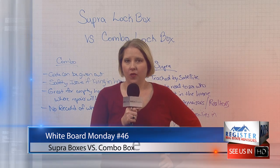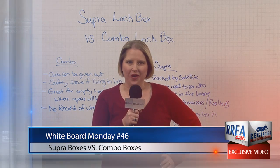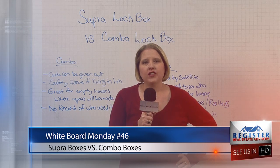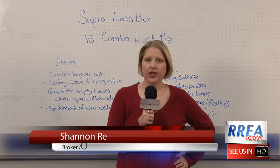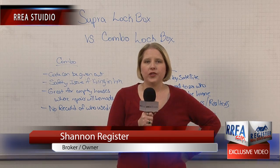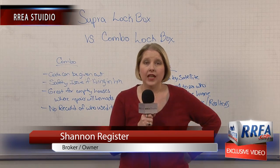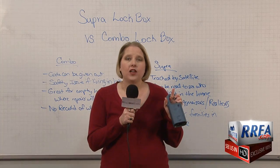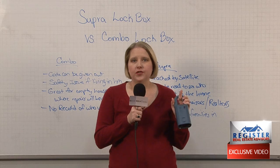Hi, I'm Shannon Register and I want to welcome you to another edition of Whiteboard Monday. Today I'm going to talk to you about lock boxes. Whenever you're selling your home, your realtor will put a lock box on your front door or somewhere around your front door so that other realtors can access the home to get the key out of it. This is an example of the super lock box — the type that our company, Register Real Estate Advisors, uses.